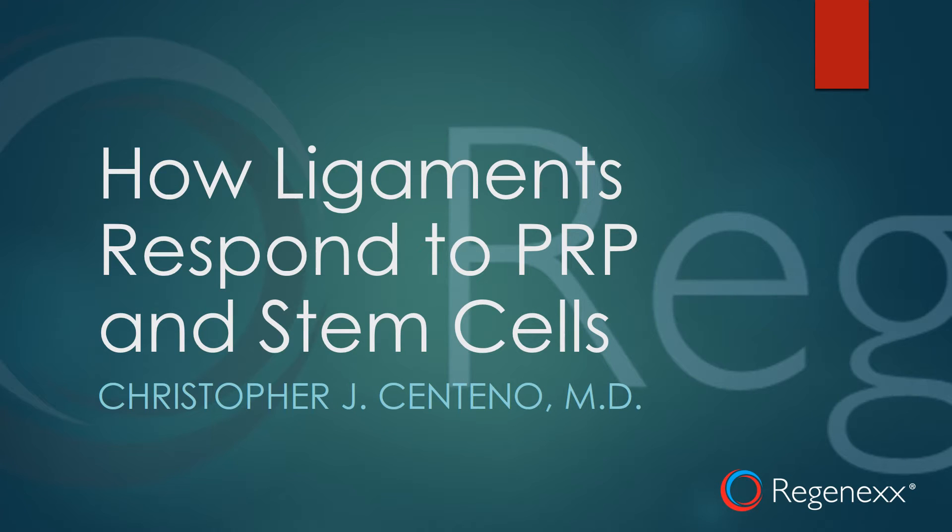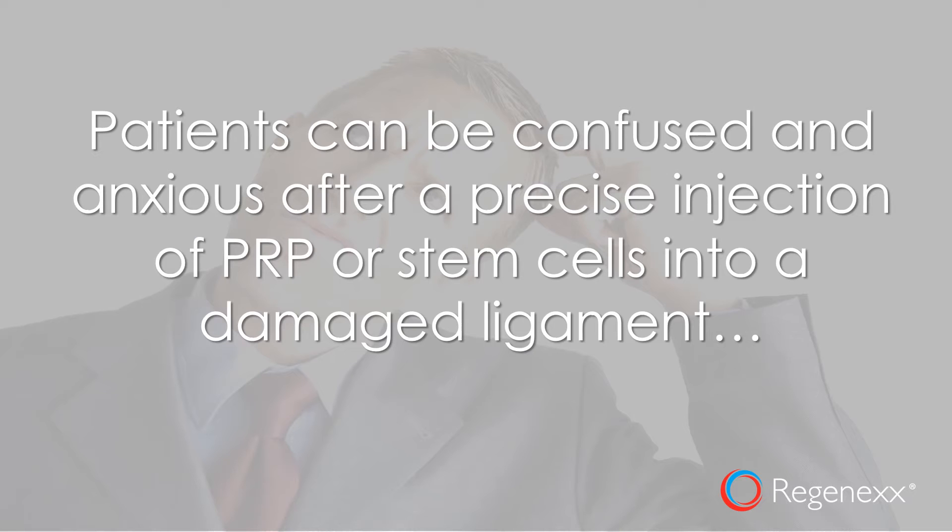Hi, it's Dr. Centeno, and today we're going to talk about how ligaments respond to PRP and stem cells. Patients can really be confused and anxious after precise PRP or stem cell injections into a damaged ligament. They just don't understand the phases and what's happening to them, so they don't understand why their symptoms will kind of go up and down after this procedure.